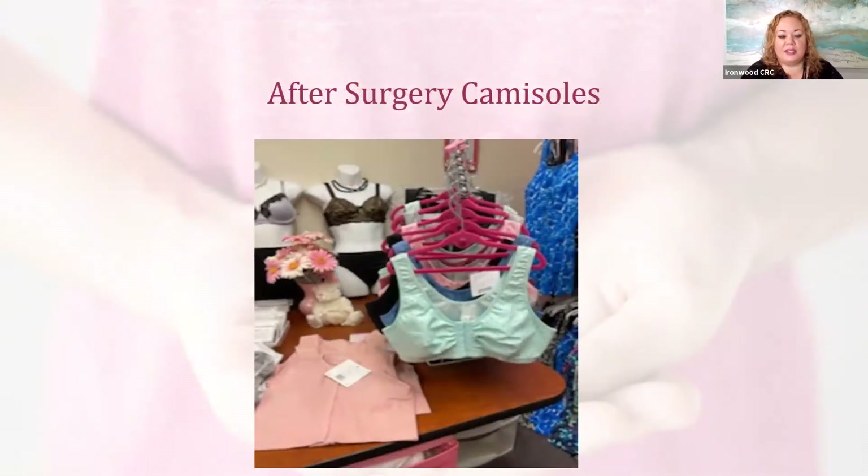Here are some examples of after-surgery camisoles. You will need to talk to your surgeon about what type they recommend, if they have brand suggestions, and what form will fit best depending on if you've had a single, a double, or just a lumpectomy. On the left is a full camisole that allows for your drains to be in place, usually within the very beginning time frame post-surgery. On the right is more of a sports bra piece that allows for prosthesis — either weighted or the light poof — during your recovery.